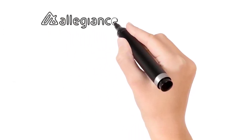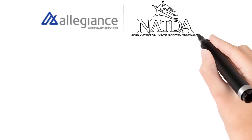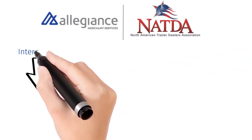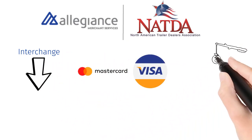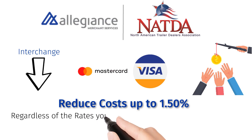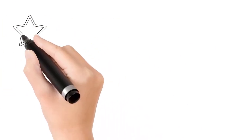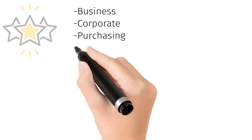Allegiance Merchant Services is the payments partner to the North American Trailer Dealer Association, and we specialize in reducing interchange costs for our customers. Visa and MasterCard provide incentives for commercial card payments that can reduce your costs up to 1.5% regardless of the rates your current processor is charging you. These incentives are offered on business, corporate, purchasing, and fleet cards.